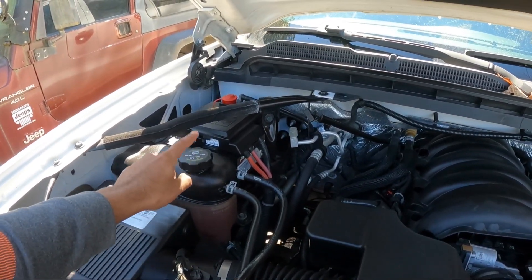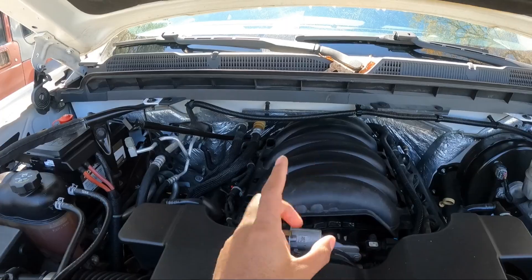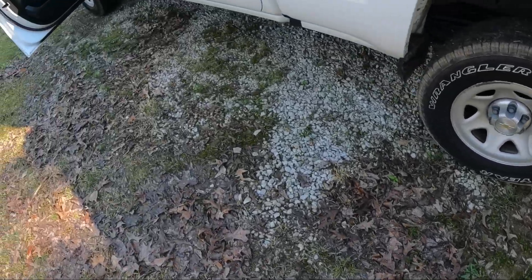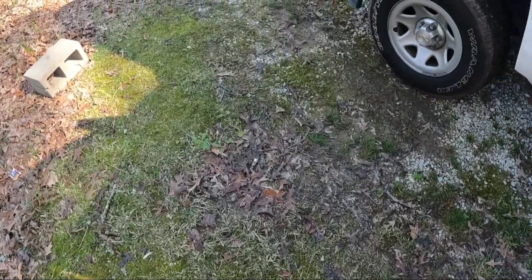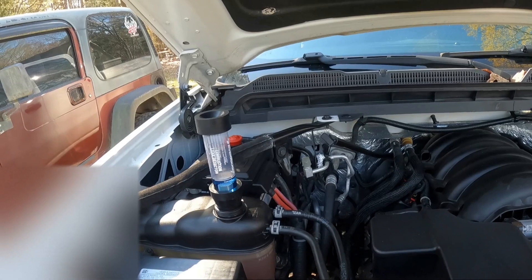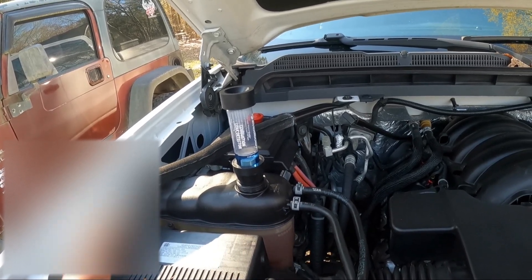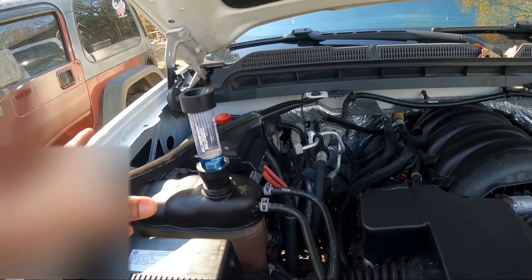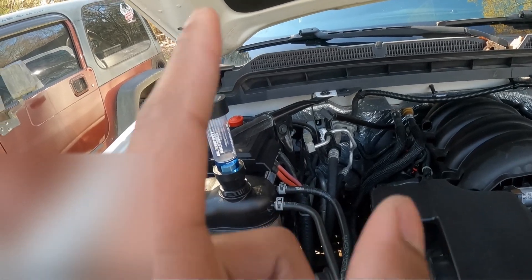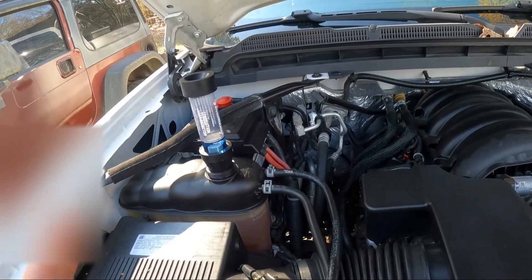We're gonna do a combustion test to see if we might have a blown head gasket — and pray to God that's not the case. As you can see, I got no type of white smoke or anything like that, but we're still going to test it. Quick reminder: you can get these testers from O'Reilly or AutoZone, you can just rent them out. Make sure you check them before you use them — I got one from AutoZone and it didn't allow air to push in and out like it's supposed to, so I had to take it back and went to O'Reilly and got this one. I checked to make sure the air was actually going in and out like it's supposed to, so make sure you check them — it'll save you a lot of time.